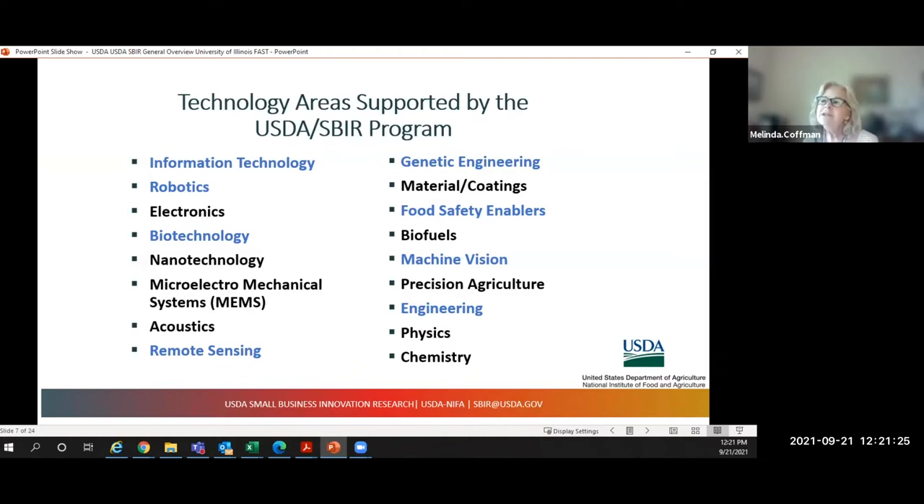Agriculture is very much involved with science. If you have a scientific innovation, you very well might have an agricultural application. We cover everything from robotics and nanotechnology to acoustics, remote sensing, precision agriculture, and genetic engineering. This is just a small list of what agriculture is involved with.